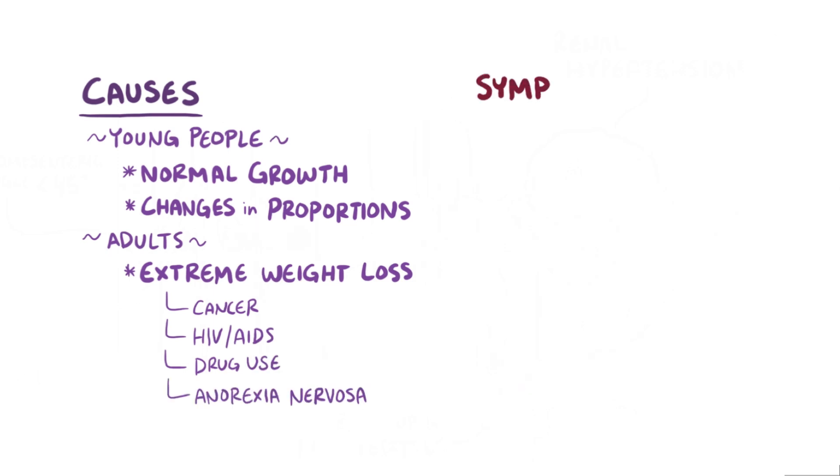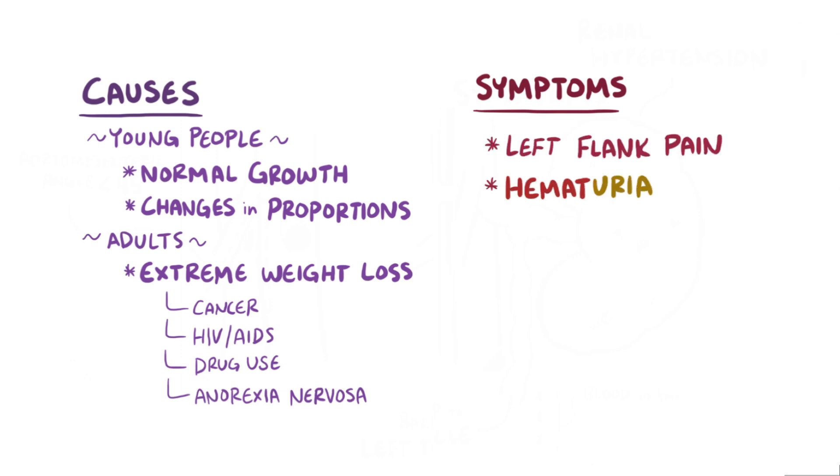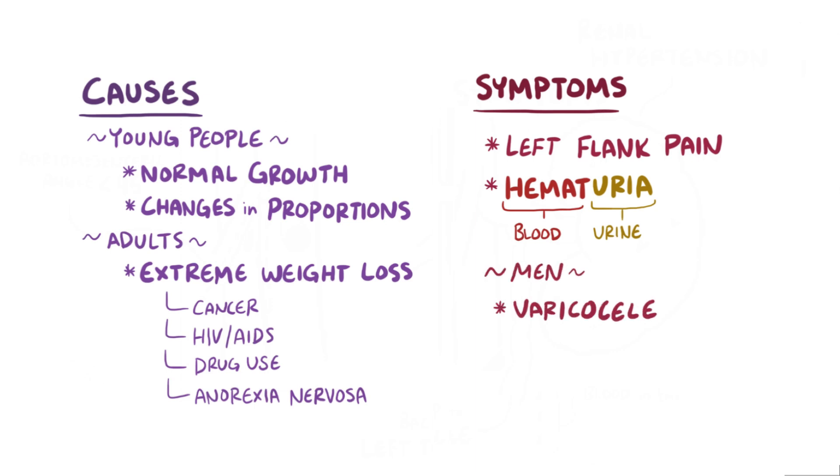Regardless of the cause, nutcracker syndrome typically results in left flank pain and hematuria, or blood in the urine. The backup of blood on the left side can also cause a varicocele in men, which is engorgement of the testicular veins, in this case the left testicular veins.